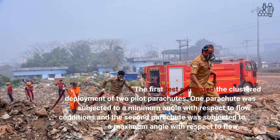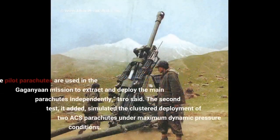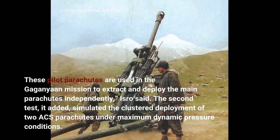The first test simulated the clustered deployment of two pilot parachutes. One parachute was subjected to a minimum angle with respect to flow conditions and the second parachute was subjected to a maximum angle with respect to flow. These pilot parachutes are used in the Gaganyaan mission to extract and deploy the main parachutes independently, ISRO said.